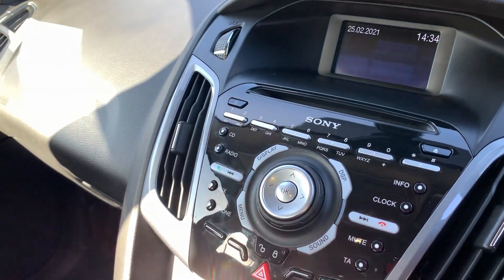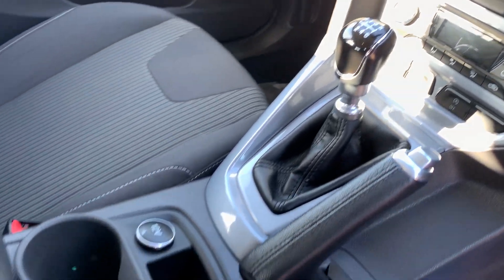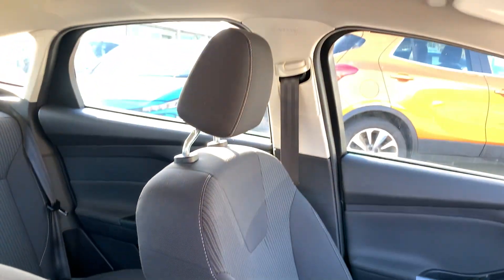There's a Sony radio CD player, air conditioning, heated screen, and the car is a 6-speed with cloth seats in grey.